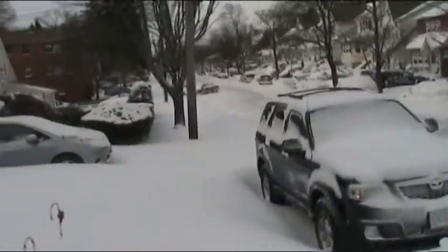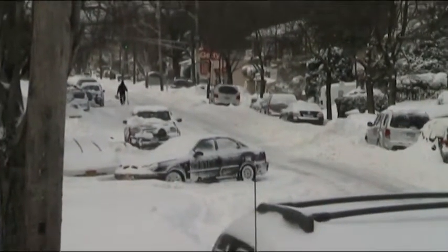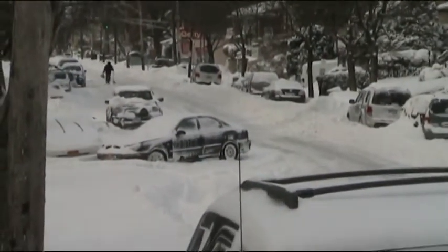Driveway's been taken care of. This whole street is screwed. There's actually someone stuck in the middle of the road — has been since last night. Right there. Good stuff.